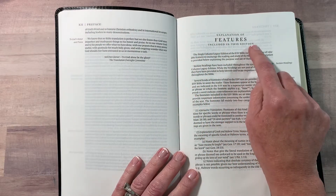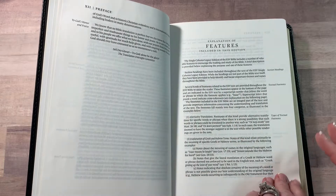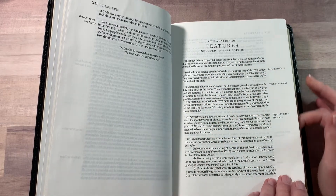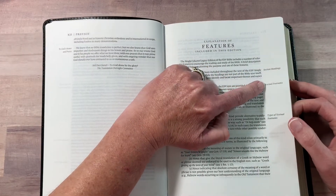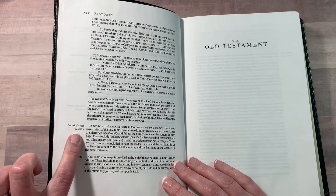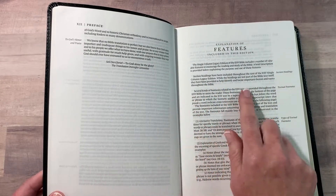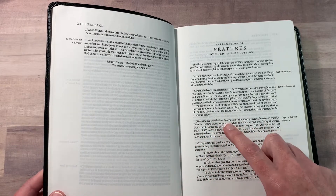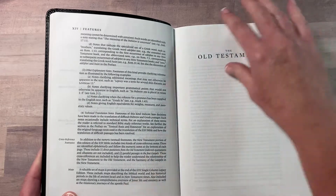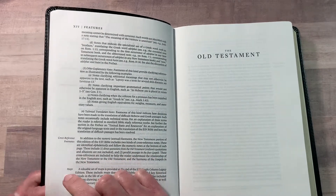The preface gives a little bit about the ESV, and then there's an explanation of the features included in this edition. This explains the section headings, textual footnotes, types of textual footnotes, cross-reference footnotes, and the maps. It also covers alternative translations, explanation of Greek and Hebrew terms, and other explanatory notes. I do really like the cross-reference notes listed there.